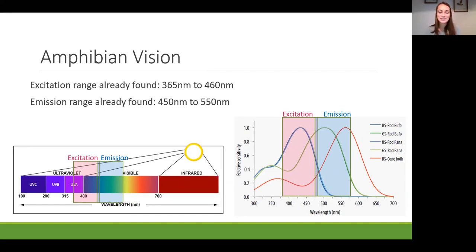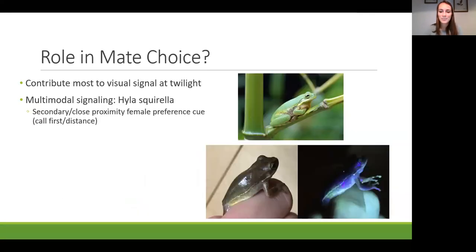Perhaps frogs are using biofluorescence to communicate with potential mates. Local evidence: the squirrel tree frog has a white stripe down its body that I found to be fluorescent. Researchers have also found this white stripe acts as a secondary female preference cue—females first listen to auditory signals from males, then approach and use the white stripe to choose who to mate with. Perhaps it's the fluorescence of the white stripe driving female preference, not just the white color.